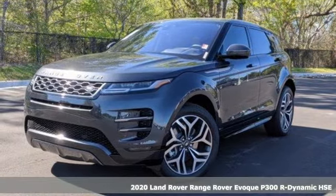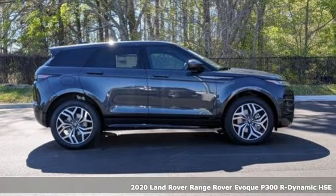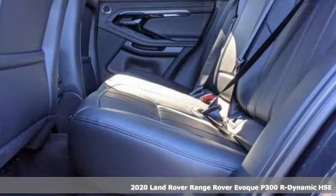It's a new 2020 Land Rover Range Rover Evoque. The striking lines and muscular shoulders of this Range Rover Evoque are as dynamic as the drive itself.